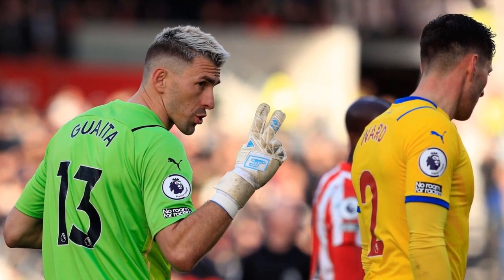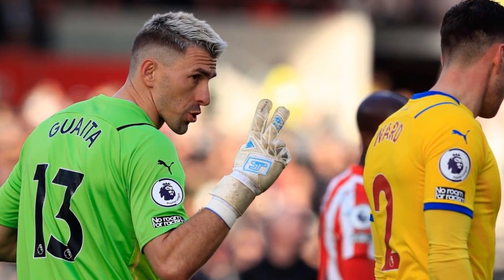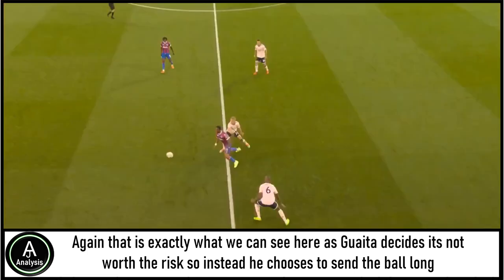That is certainly a credit to Arsenal, because this Palace team does have some really capable passers like Guehi and Anderson. However, the relentless pressure from Arsenal really stopped them from playing out. Unsurprisingly, as a result of this, we started to see the Palace keeper playing in a much more direct fashion. Palace were no longer taking risks playing out, and instead were sending the ball in a much more direct fashion. Gaita decides it's not worth the risk, choosing to send the ball long with Iyenowo the target — and it was a method that sort of worked.